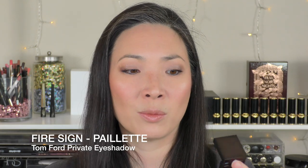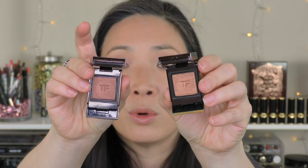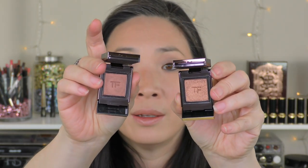I also purchased a paillette color in Firesign. These weren't available when they first released all the shades — it was out of stock online and missing at the Neiman Marcus where I bought the others. When I was at the Nordstrom in Chicago, the woman pulled it out and said they'd just finally gotten them in. It's such a beautiful color — almost like the paillette version of Iris Bronze, but a little bit more coppery.